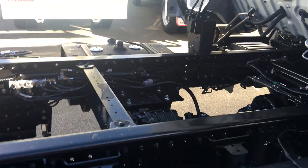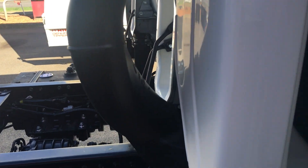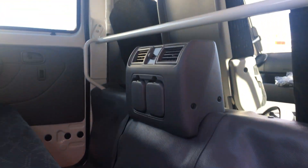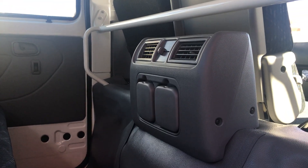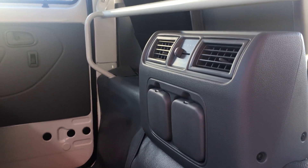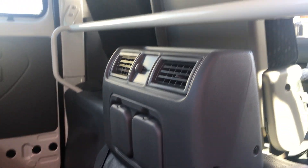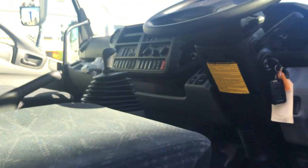You will also notice when I open the rear door that this unit has a separate rear air conditioning unit. This is standard in our truck, and it is optional on some other models at a cost of about $5,000. The truck also features a state-of-the-art infotainment system.